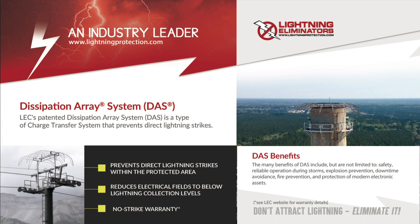Benefits of DAS include enhanced safety, reliable operations during storms, explosion and fire prevention, avoidance of downtime, and protection of modern electronic assets.